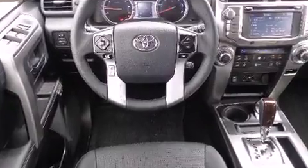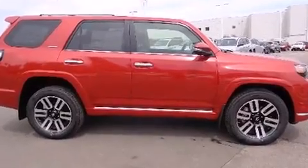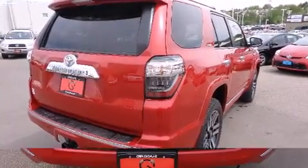Toyota also prioritized safety and security by including head curtain airbags, front and side impact airbags, traction control, and brake assist.